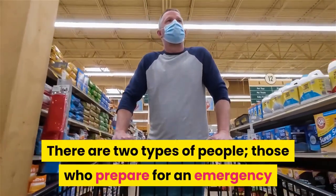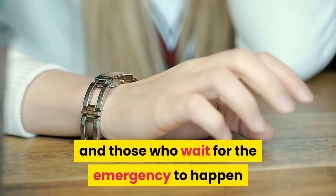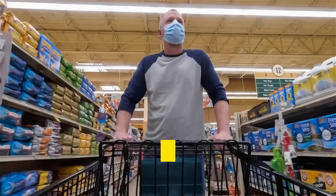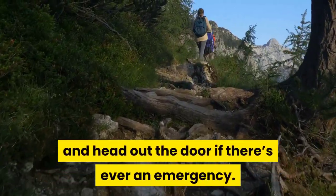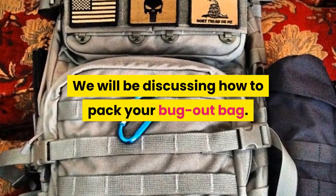There are two types of people: those who prepare for an emergency, and those who wait for the emergency to happen before they start panic buying and preparing. Which category do you belong to? I would prefer if you belong to the first category — then we could both grab our bags and head out the door if there's ever an emergency. Hey guys, welcome to my channel. We will be discussing how to pack your bug out bag.